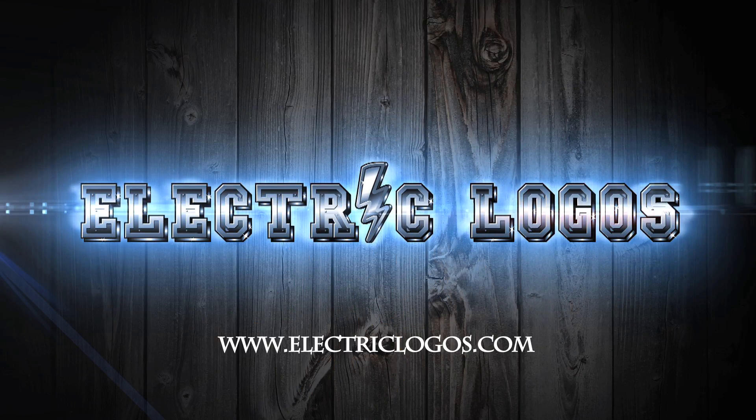To find out more about Electric Logos, or to purchase Electric Logos, go to the website www.electriclogos.com.